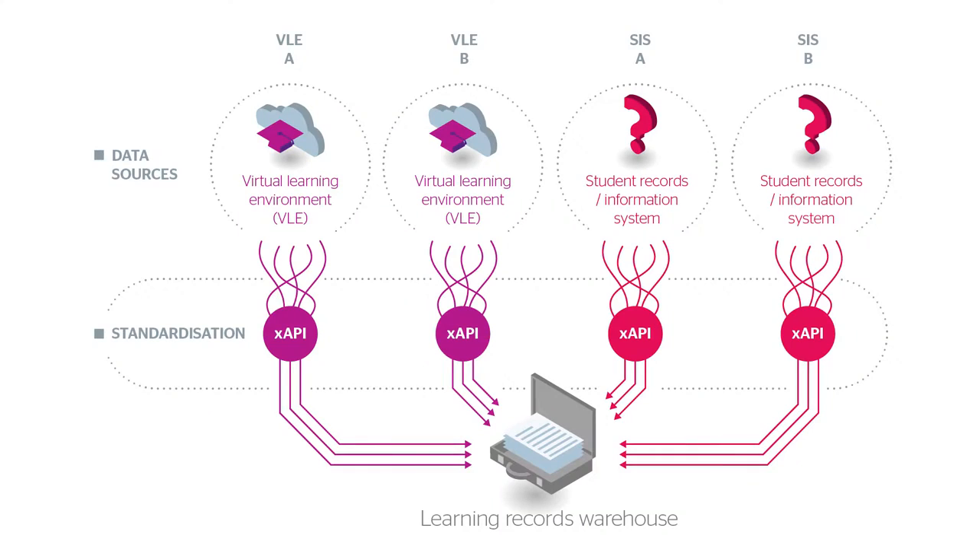The benefits for institutions of using the Learning Records Warehouse is around the sustainability and usability of the data they've collected. All the data is collected in a standardised way, using a unified data definition for student information and a standard called Experience API for learning activity data. So in the future, if the institution wants to add in more activity data or changes one of the systems — their learning environment, student record system, or a new attendance tracking system — the data can still go into the Learning Records Warehouse in a standardised format. This allows sustainability and long-life use of the data, and the institution is protected against changes in their own institutional systems.